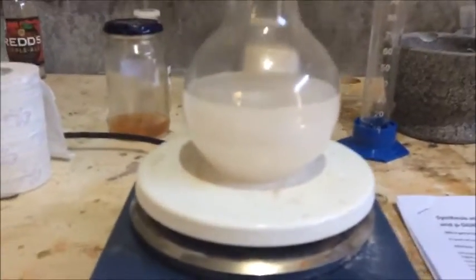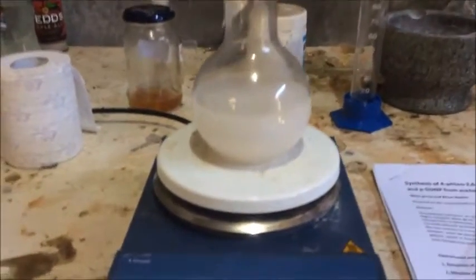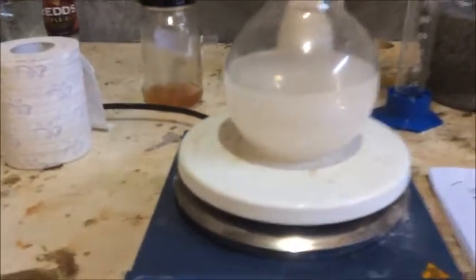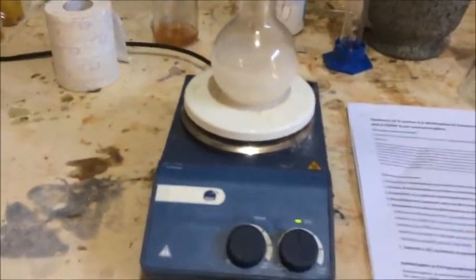Everything's basically — well, the vast majority of the powder has dissolved. Of course all the insoluble binders are left behind, that's why it's looking milky. So I'm going to crank the heat down on this and let it cool down to room temperature.